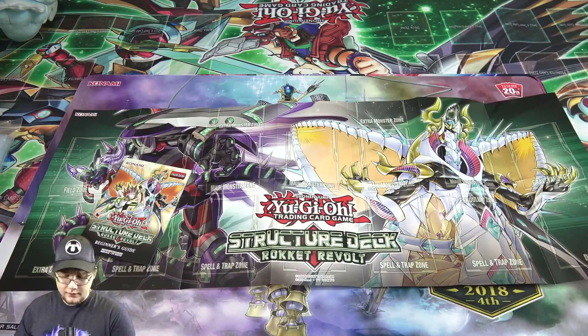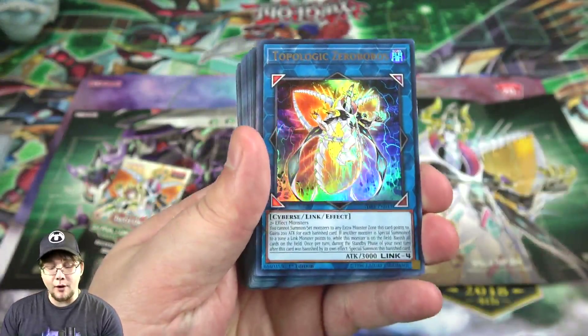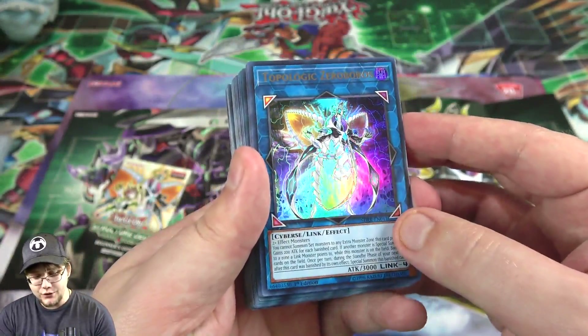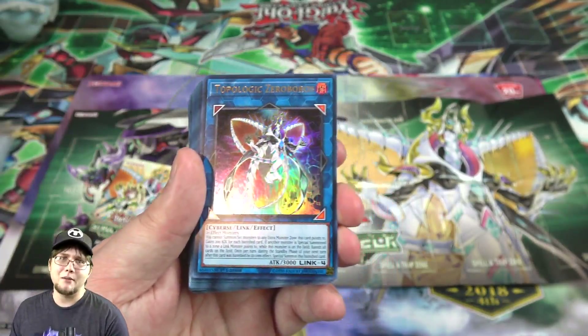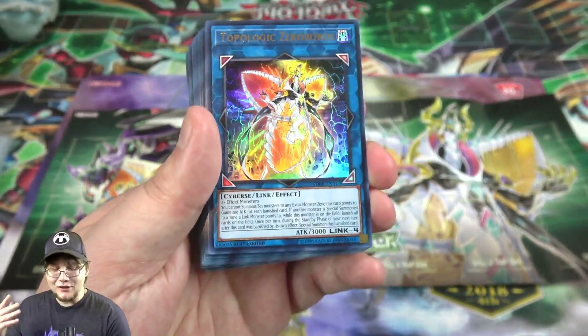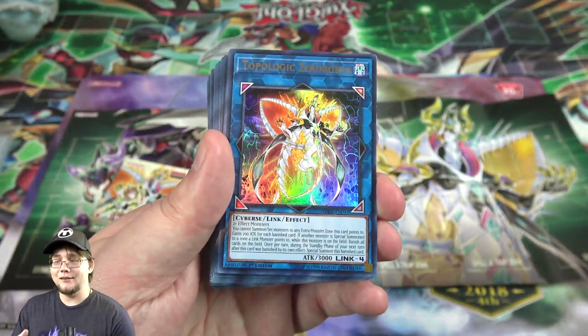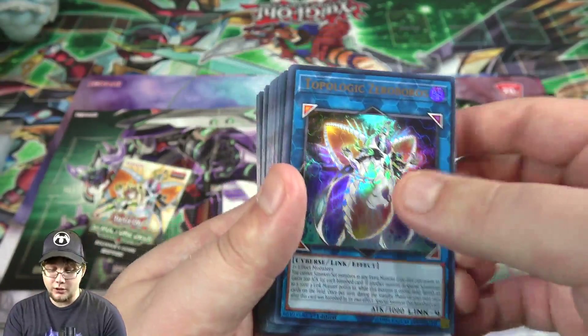I got through the plastic and first off we have our brand new Topologic — Topologic Zero Boros. This card is awesome. Most Topologics have been amazing, and this card pretty much by itself makes it worth getting the structure deck.